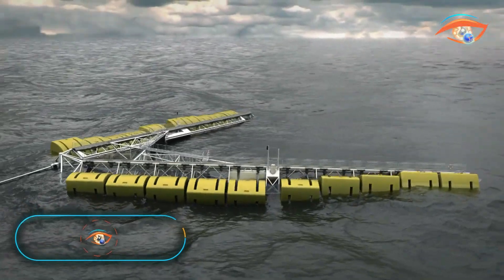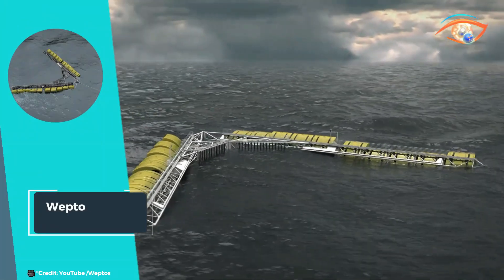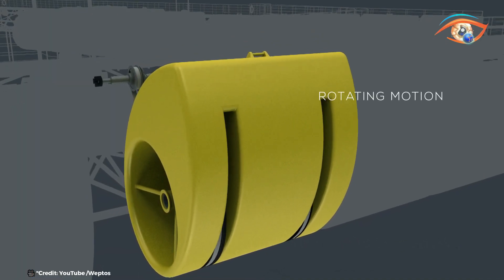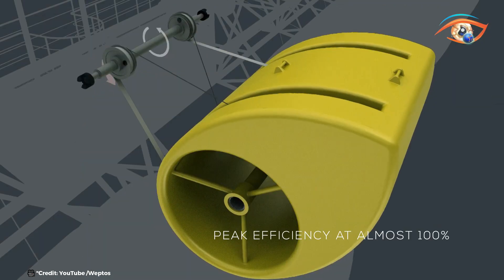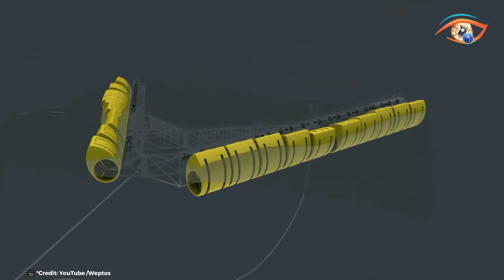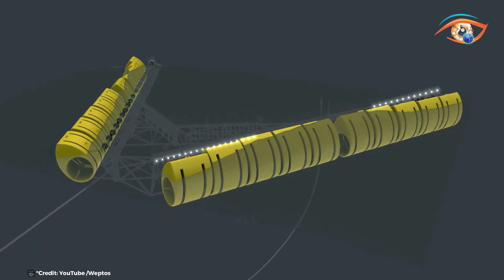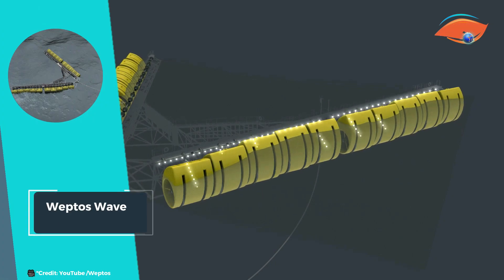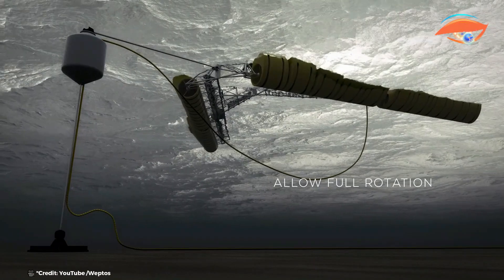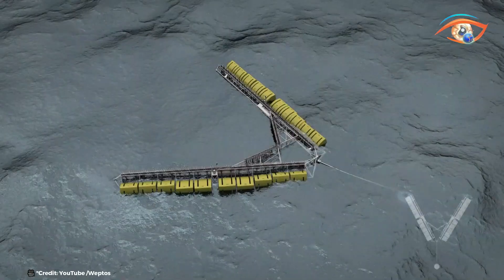The Weptos Wave Energy Converter stands out as a pioneering device in the field of renewable energy. It integrates a proven wave energy absorption mechanism with innovative smart structures designed to optimize energy capture while mitigating loads during extreme wave conditions. This novel technology allows the Weptos Wave Energy Converter to efficiently harness the kinetic energy from ocean waves. Its smart structure dynamically adjusts to varying wave intensities, maximizing energy extraction while ensuring operational stability and durability. By regulating the incoming wave energy, the converter minimizes stress and enhances reliability, making it suitable for deployment in diverse marine environments.